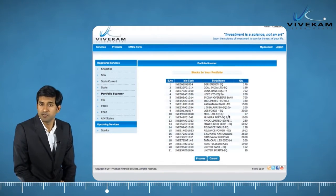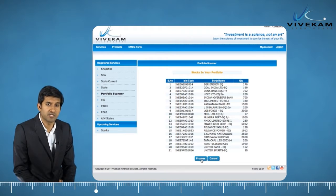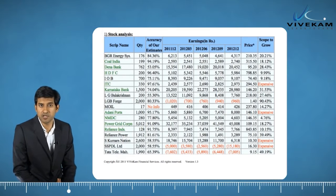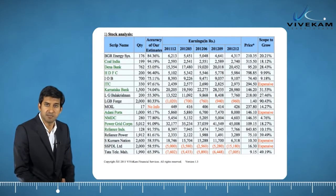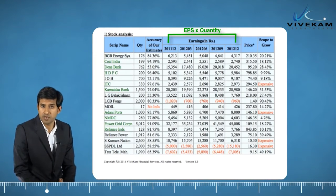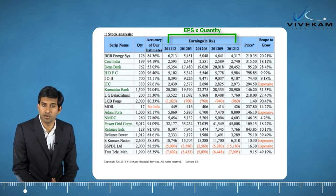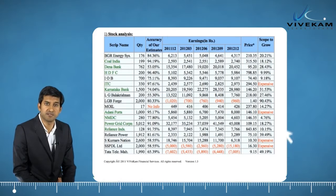Presenting the earnings of all your stocks on the basis of trailing 12 months under each quarter, this service helps you notice and track each and every stock's performance over the last 15 months. EPS values of all stocks are calculated for each period and then multiplied with your holdings to get earnings of respective companies.